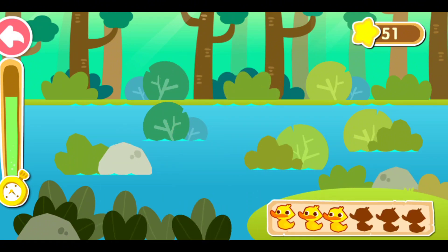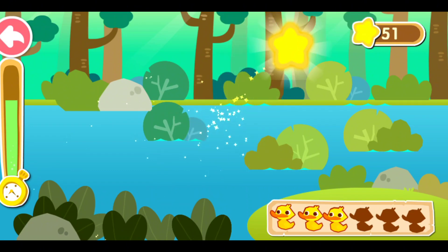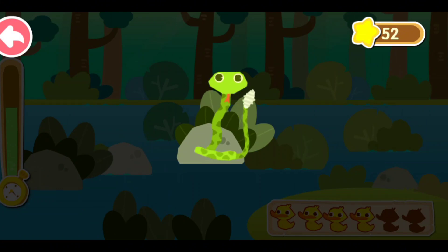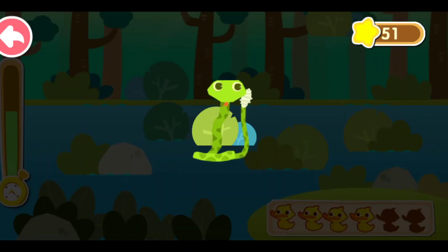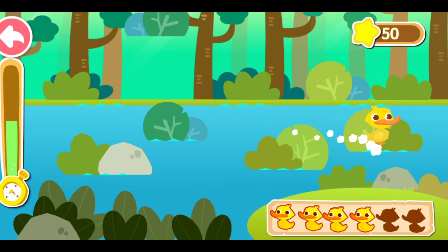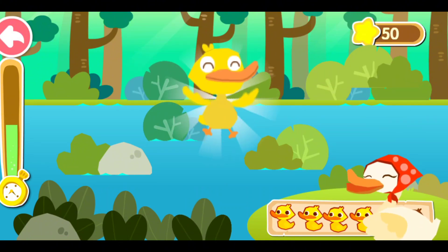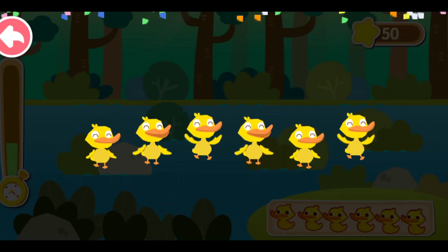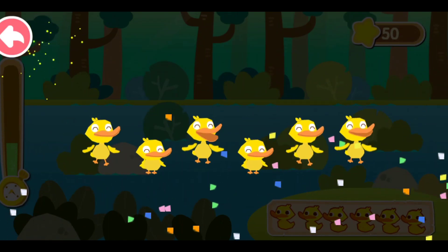Bebek kecil! Jangan lari! Jangan lari! Hati-hati! Hati-hati! Ada ular! Bebek kecil! Bersembunyi lagi! Aku sangat berterima kasih kepadamu! Bebek kecil sangat matal! Terima kasih!